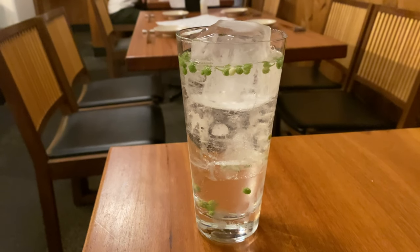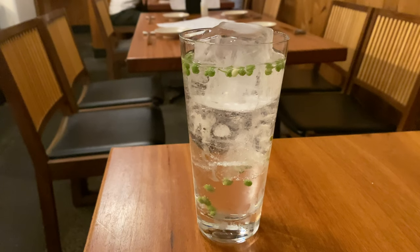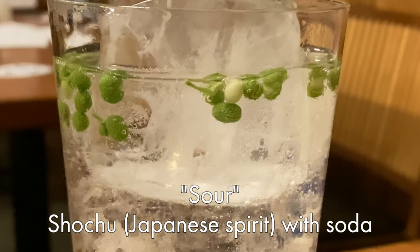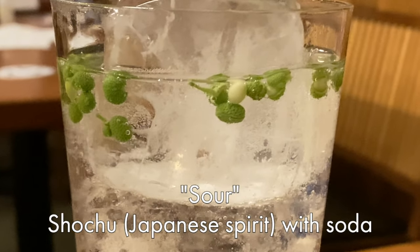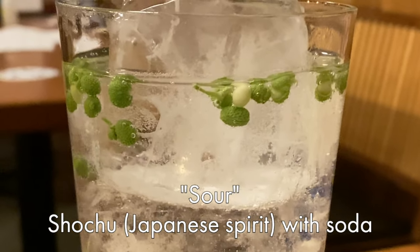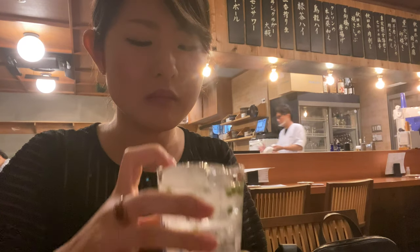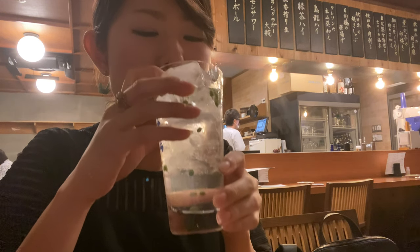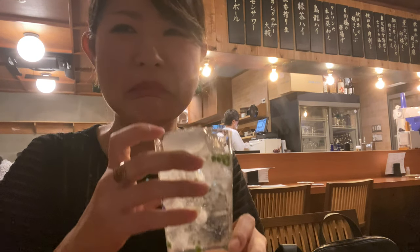Then we ordered this interesting drink called Sanshou Sour. Sanshou are Japanese peppers that have a unique peppery flavour. Sour is a type of drink that contains shochu — a Japanese spirit — mixed with unsweetened soda. This Sanshou Sour was not the best drink I've had in my life, but was quite interesting. It's always worth trying out new things.